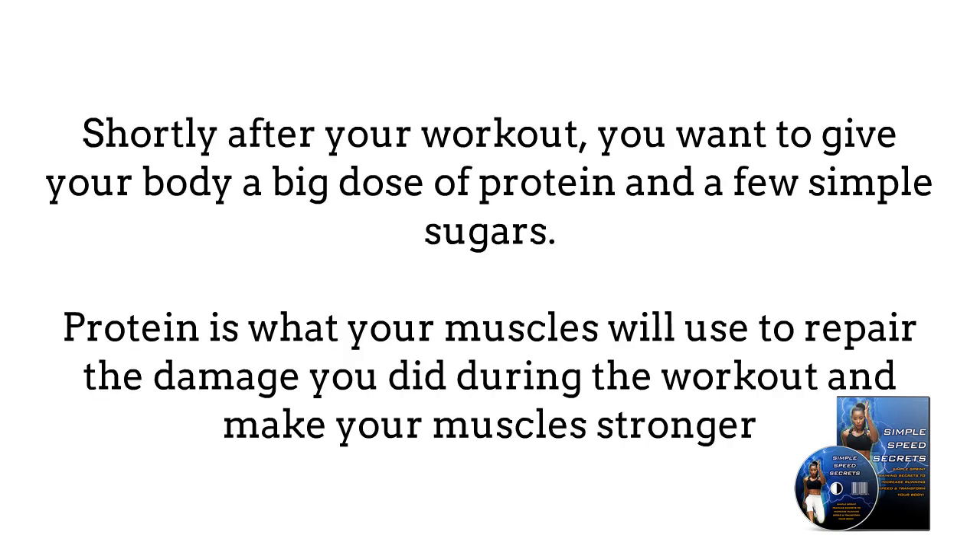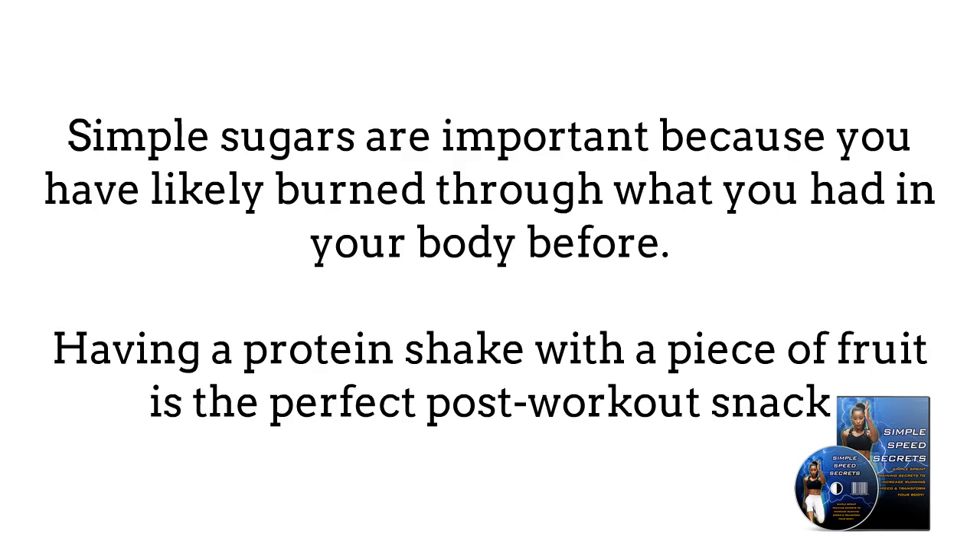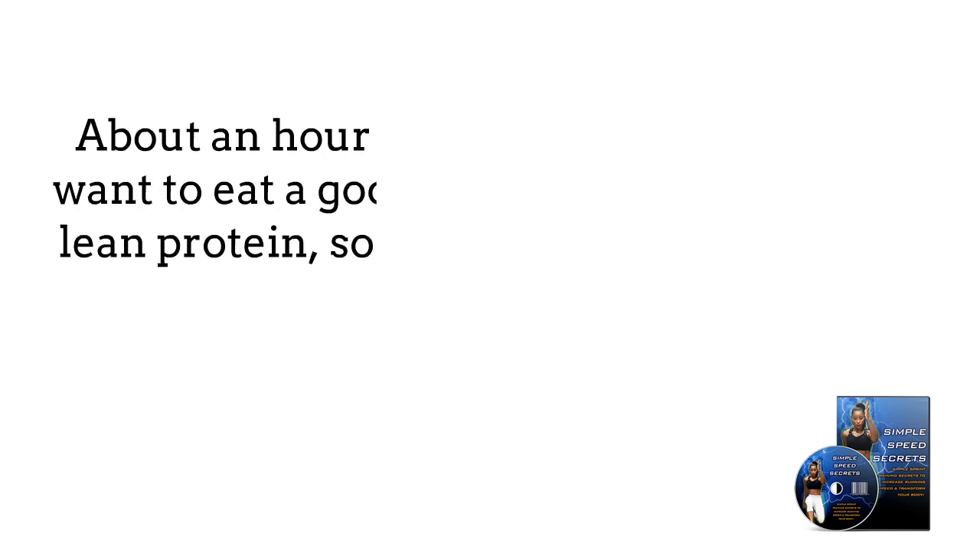Shortly after your workout, you want to give your body a big dose of protein and a few simple sugars. Protein is what your muscles will use to repair the damage you did during the workout and make your muscles stronger. Simple sugars are important because you have likely burned through what you had in your body before. Having a protein shake with a piece of fruit is a perfect post-workout snack.